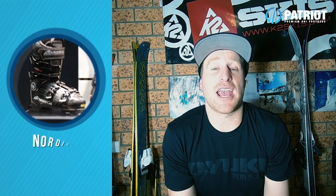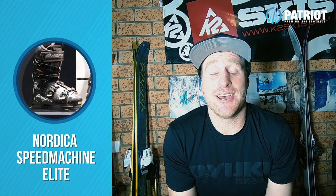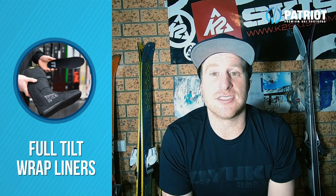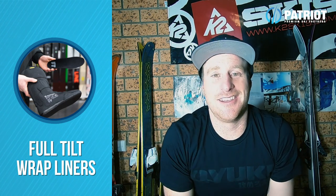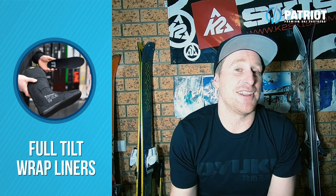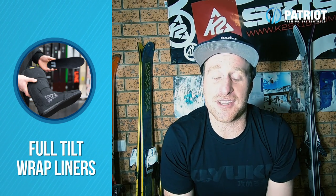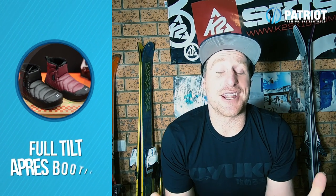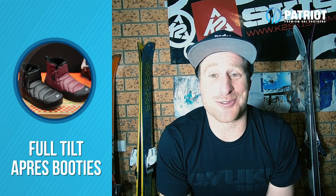Nordica have upgraded their Striders to now have tech fittings, and they've also created a Speed Machine Elite with a carbon cuff. Full Tilt have updated their wrap liners to now allow for footbeds — that's going to save a whole heap of problems. I love that update, those Full Tilt liners are super comfy. That is a goal and a half. They've also created Apres booties, which look really sweet too.